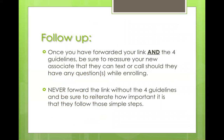Follow up — this is important too. Every time we give them our link and the four guidelines, we always reassure them that we're here if they need us. Text or call if you have any questions. Don't just throw it at them and let them figure it out on their own. Reassure them you're there — you're giving them this for privacy reasons so they can do it in their own time, but you're there when they need you. Never forward the link without the four guidelines. Ever.